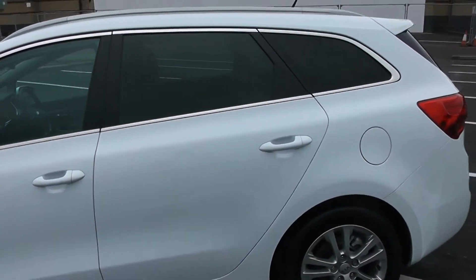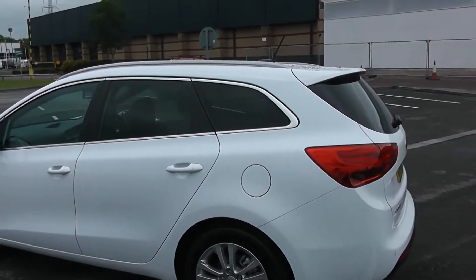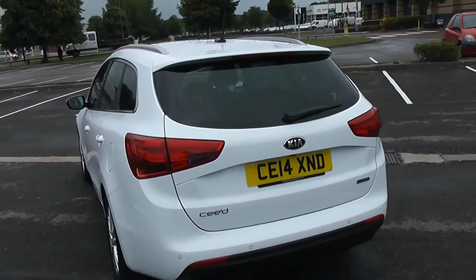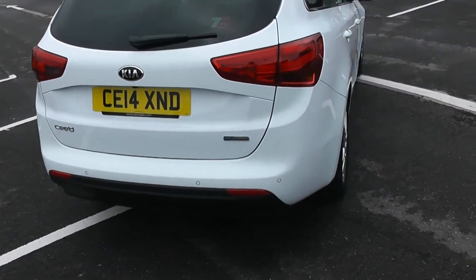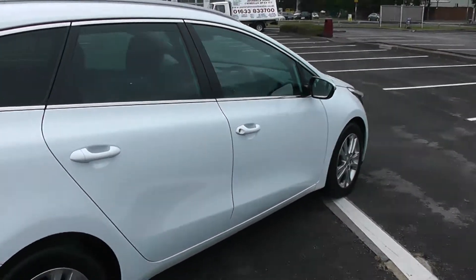The fuel tank is on the left of this vehicle, enabling you to achieve 64.2 miles to the gallon on a combined cycle, currently placing this vehicle in tax band C which is at £30 per year. You can also see rear parking sensors on the rear bumper, and there you have it — a 360 of the outside of the vehicle.